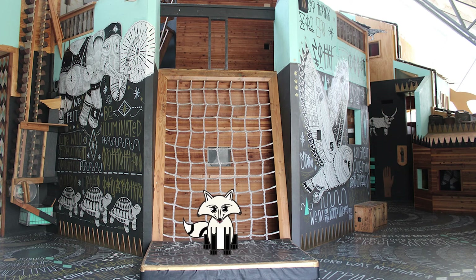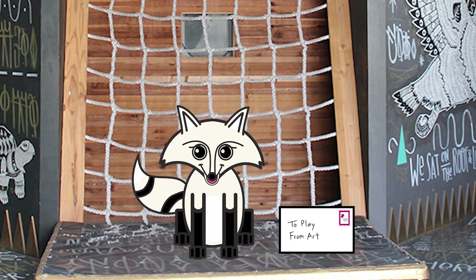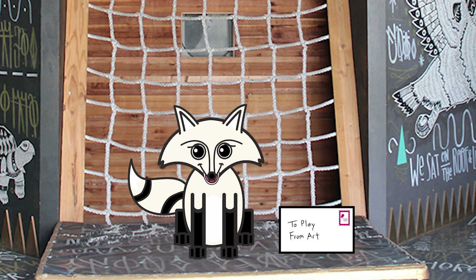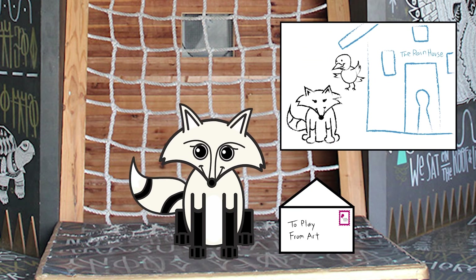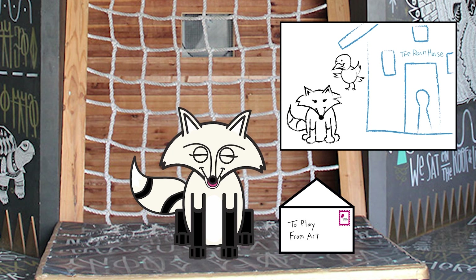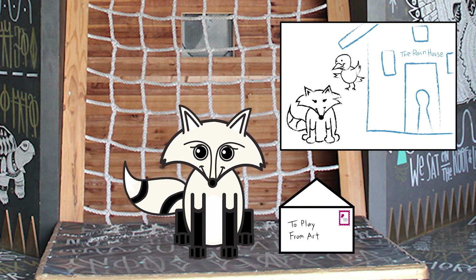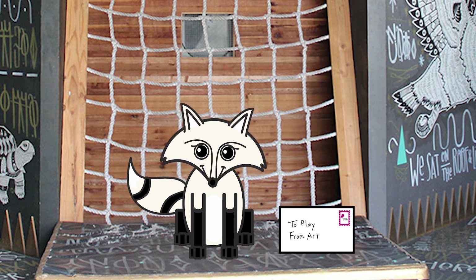Hi there! Guess what? I got a letter! Can you see who it's from? It's from Art! I'm so excited to open it up! Look — I love it! It's Art and me at the rain house! This makes me so happy and makes me want to play with Art. I'll go to Art now and see if he's free — I can't wait to play!